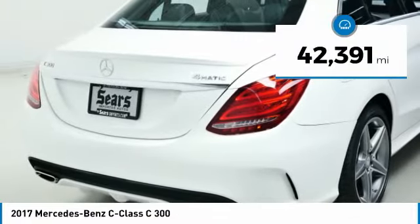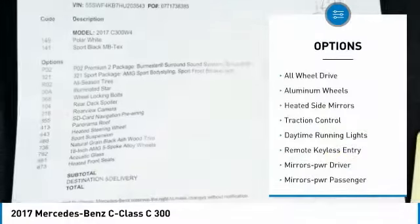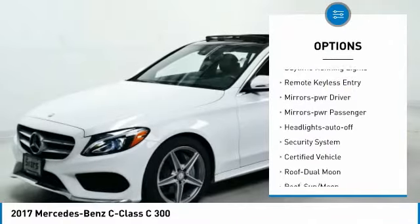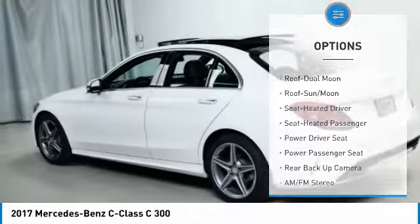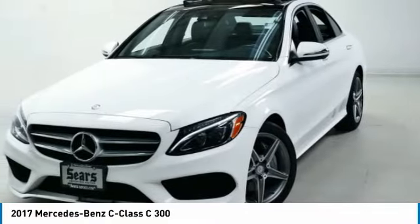This vehicle has less than 45,000 miles. Here are some of this vehicle's great options: all-wheel drive, aluminum wheels, heated side mirrors, traction control, daytime running lights, remote keyless entry, mirror memory, mirrors power, passenger, headlights auto off, security system.